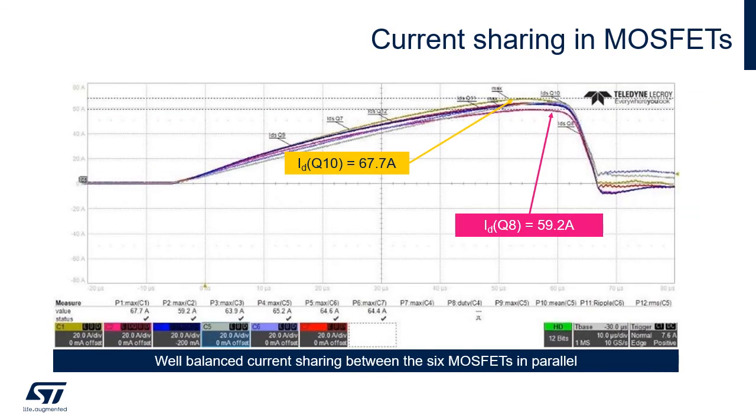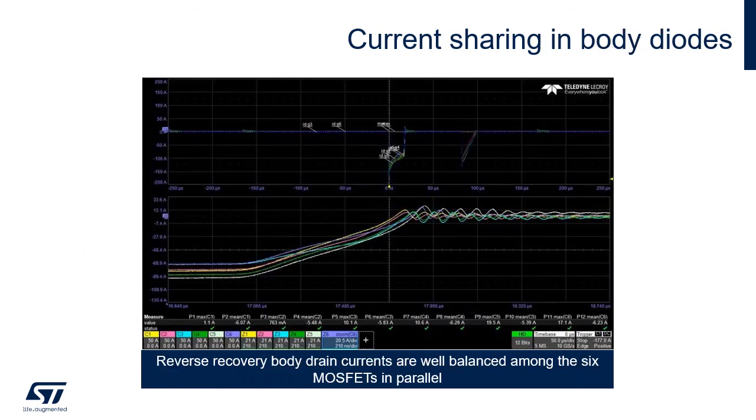The results show that current sharing between the six MOSFETs is quite well balanced, allowing proper operation. There is no significant difference between current magnitudes and the MOSFETs are loaded in a similar way. The same applies to body diodes — the reverse recovery currents are quite well balanced as well, maintaining balanced load for each MOSFET in parallel.